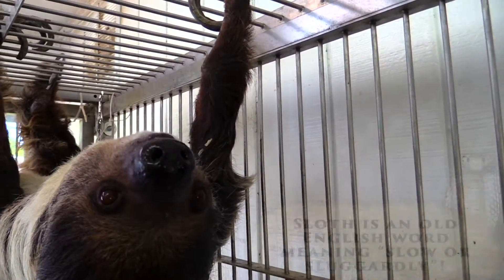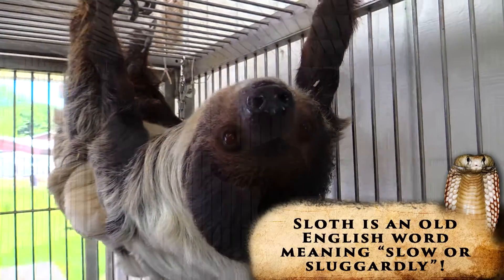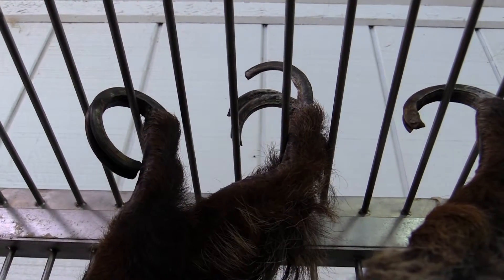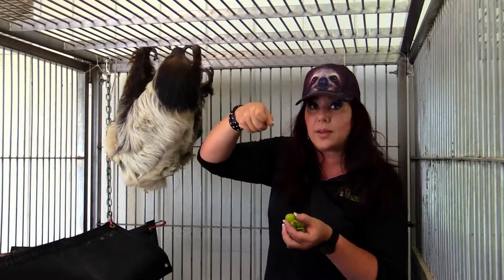In captivity, or at a rescue center like Monkey Island Rescue, they actually have to cut these claws because they grow in a circular pattern, and out in the wild they would be worn down. But here, when she moves around, they would actually curl up like this.